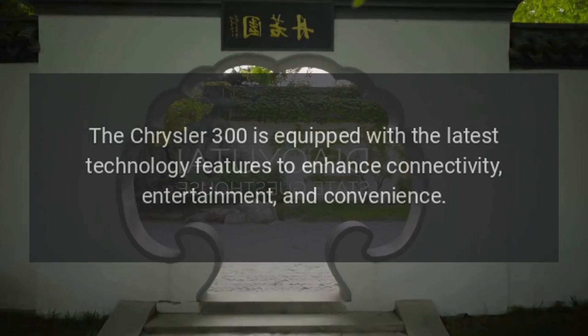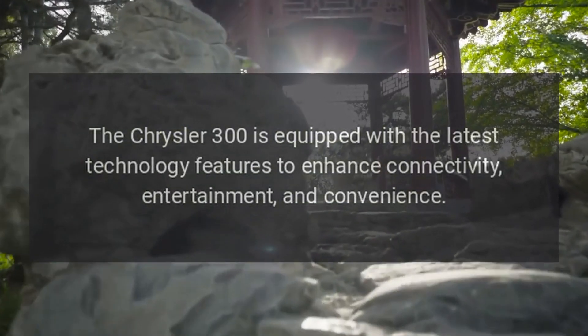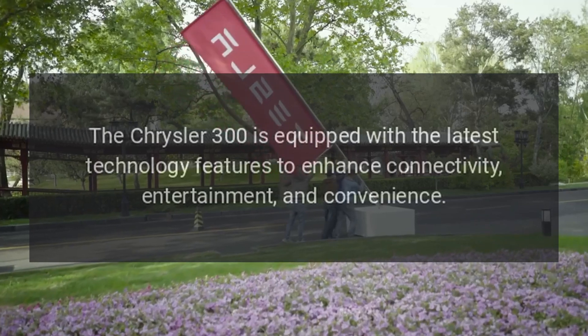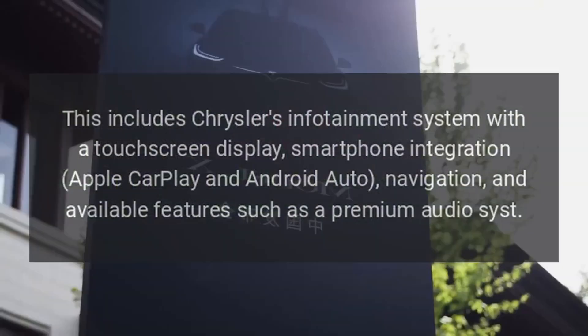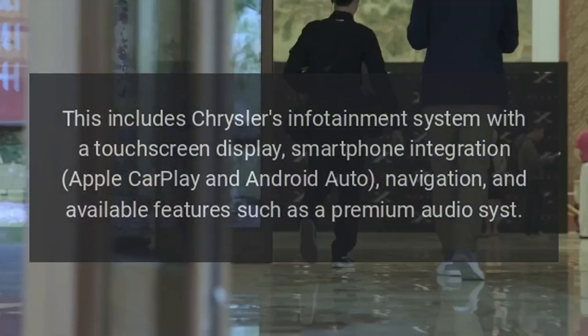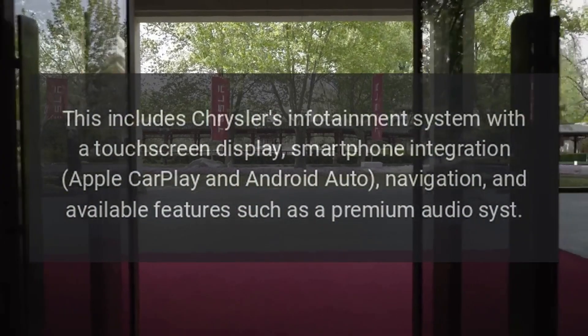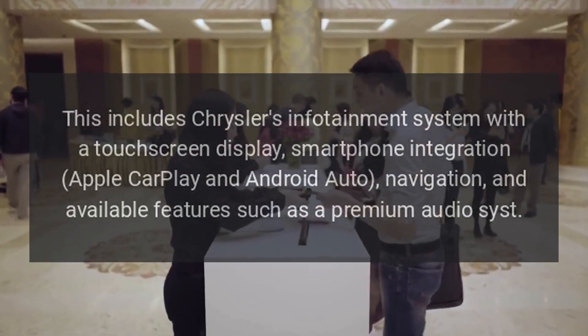Technology. The Chrysler 300 is equipped with the latest technology features to enhance connectivity, entertainment, and convenience. This includes Chrysler's infotainment system with a touchscreen display, smartphone integration, Apple CarPlay and Android Auto, navigation, and available features such as a premium audio system.